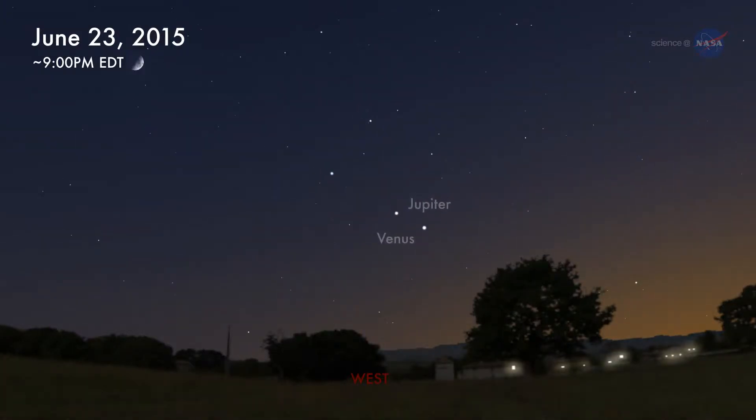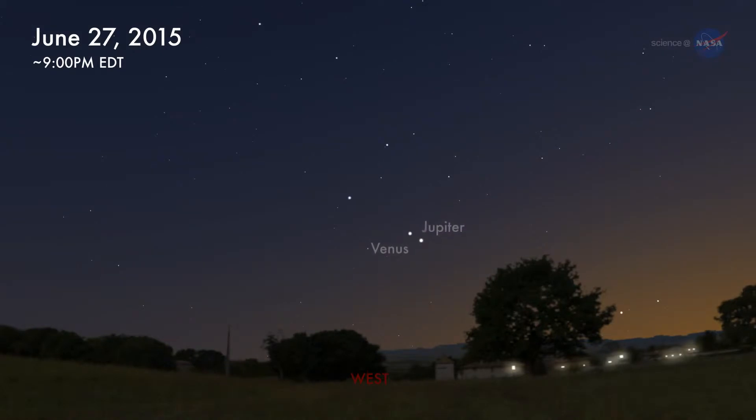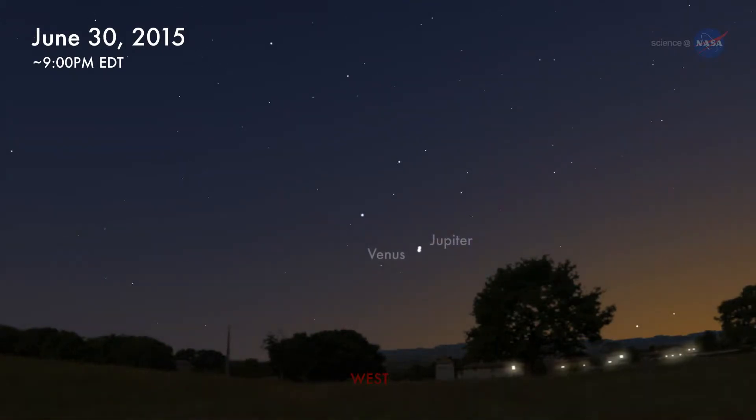But by the end of the month, this distance will shrink by a factor of 30. In fact, every night in June, the separation between Venus and Jupiter will visibly shrink.